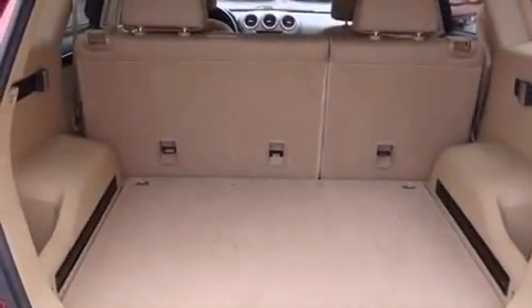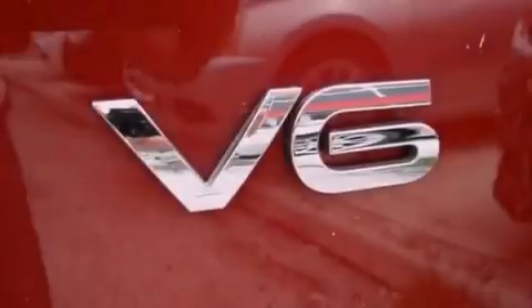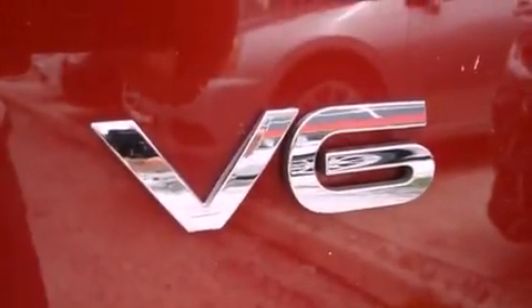Additional features include fog lamps, halogen headlights, disc brakes with an anti-lock braking system, front multi-stage airbags, a split folding rear seat, and this vehicle has fewer than 45,000 miles on the odometer.